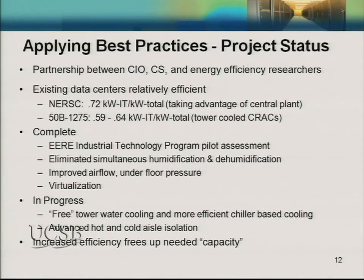In terms of applying best practices, we formed a partnership with our CIO, our computing science division, our energy efficiency researchers, and facilities. Looking at two of our primary data centers: NERSC, our supercomputer center, had a pretty high DCIE already — 72 percent of the power makes it to the IT equipment, partially because we have a central plant, which tends to be more efficient than CRAC units, or Computer Room Air Conditioners. Our 50B1275 data center has a DCIE of around 60 percent, still pretty good partly because its CRAC units are tower-cooled rather than air-cooled.